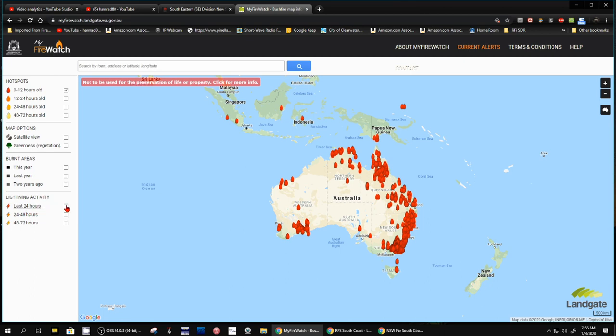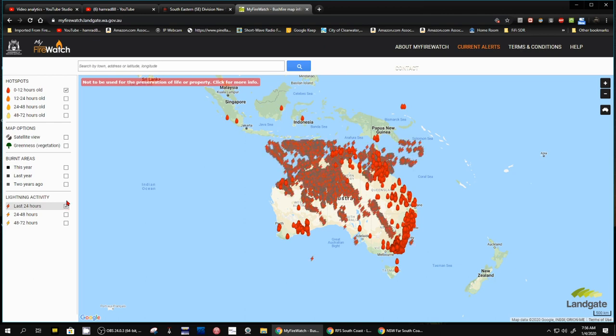Let's look at that — it's updating. Whoa, holy cow, look at all the lightning! No wonder they've got some of these fires starting. Lightning of course can start a fire very easily. Oh my gosh. When we turn that off it just kind of floods the map. That's just in the last 24 hours.